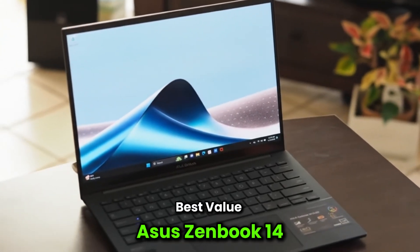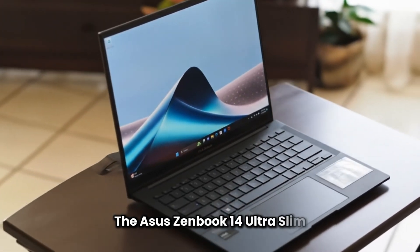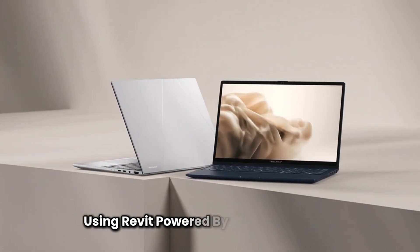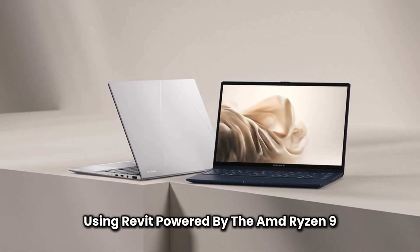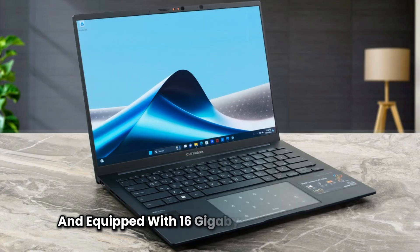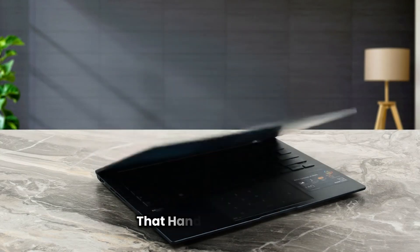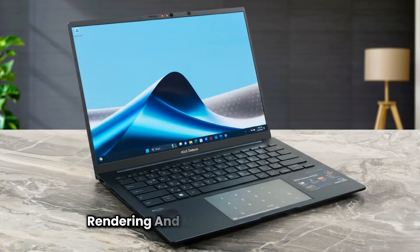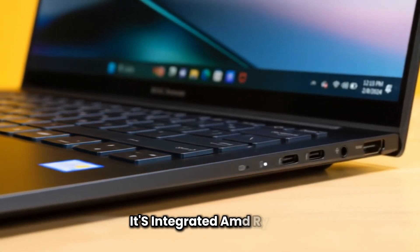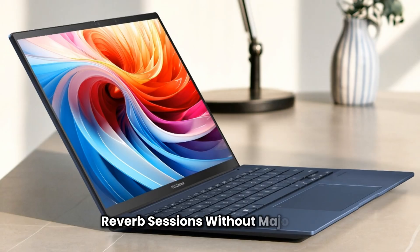Best value: ASUS ZenBook 14. The ASUS ZenBook 14 Ultra Slim stands out as a fantastic value for professionals using Revit. Powered by the AMD Ryzen 9 5900HX processor and equipped with 16GB of LPDDR4X RAM, this laptop delivers impressive performance that handles modeling, rendering, and multitasking effortlessly. Its integrated AMD Radeon Vega 7 graphics provide enough punch for smooth Revit sessions without major lag.